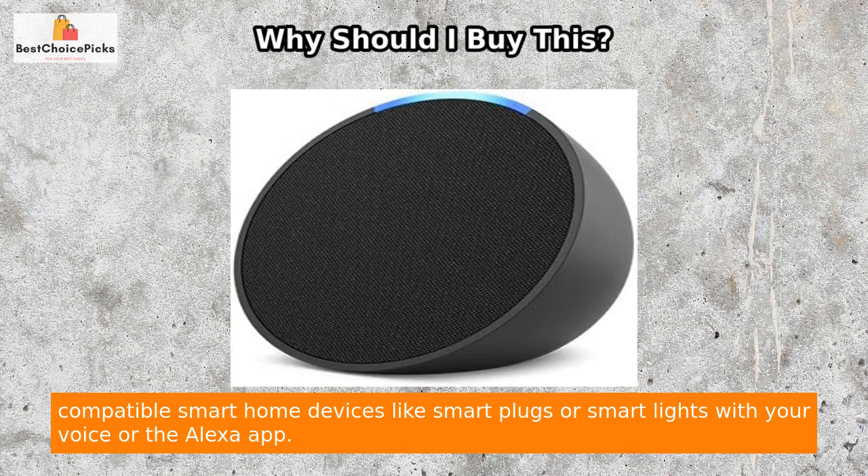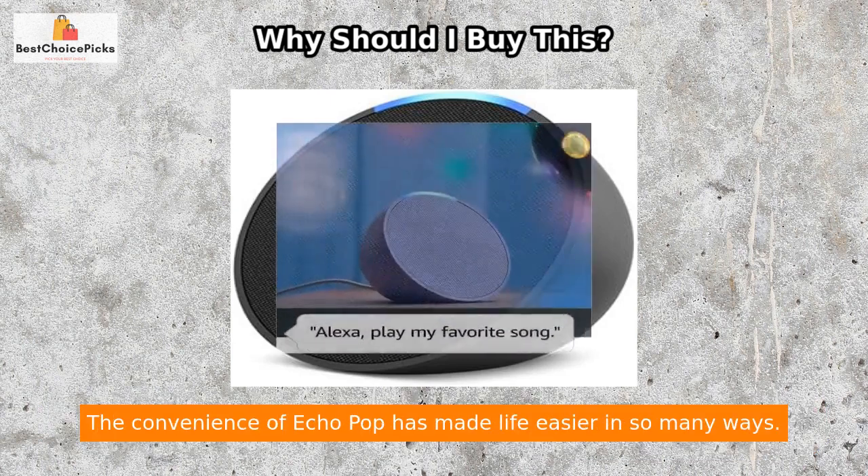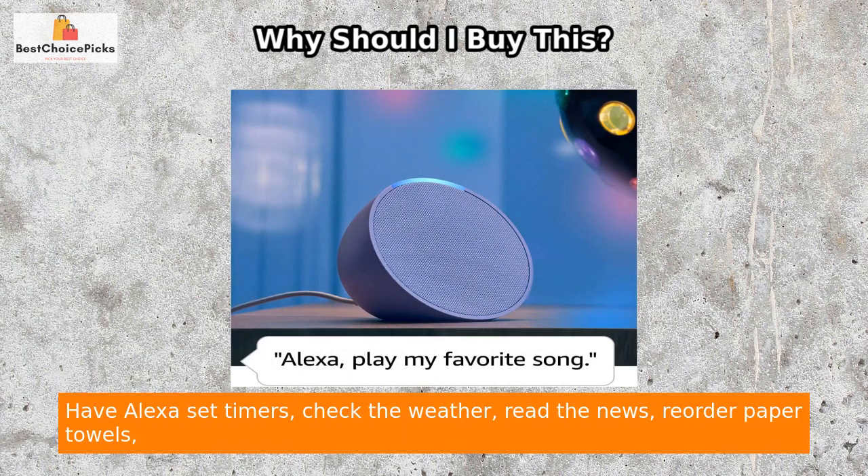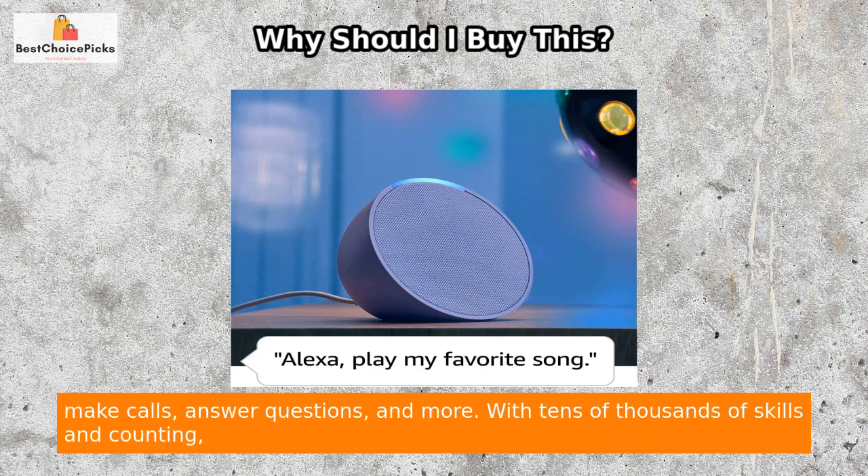You can also use Echo Pop to control compatible smart home devices like smart plugs or smart lights with your voice or the Alexa app. Have Alexa set timers, check the weather, read the news,